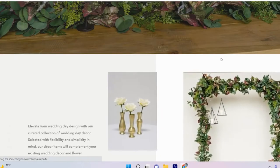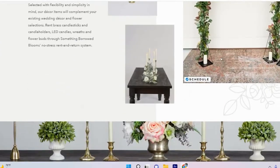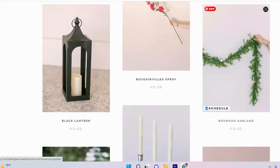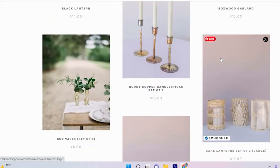Their description is rent beautiful premium silk wedding flowers from a trusted floral rental company. They're female owned. If you enter your email address, you can get a free groom's boutonniere. They have vases, candles, lanterns, and neon signs that you can rent, plus like a standalone pampas grass that you can put into a vase.